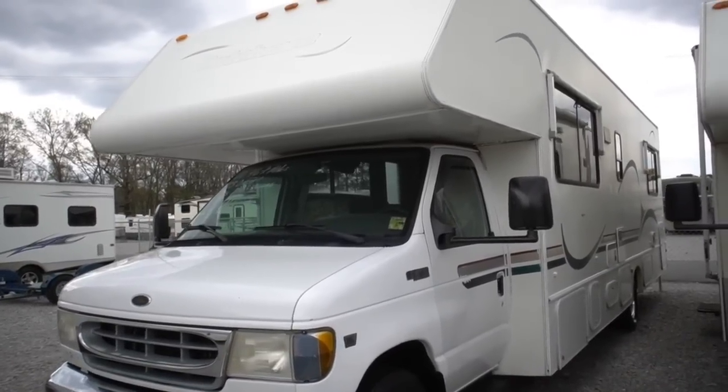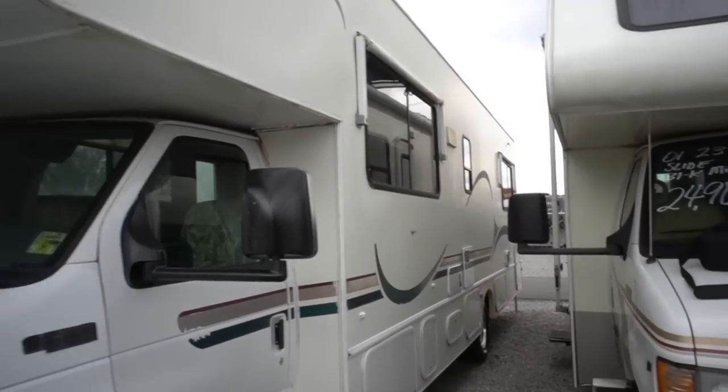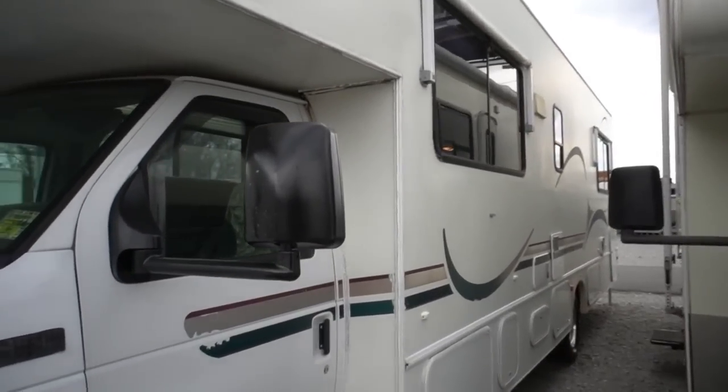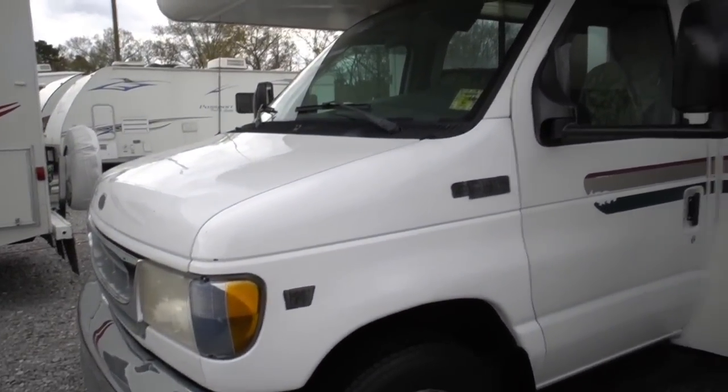Only 46,000 miles, 32 feet long. It's not perfect — it is a 19-year-old Dutchman, and I'm going to point out any flaws I see. Tires are good. We drove it about 600 miles in.